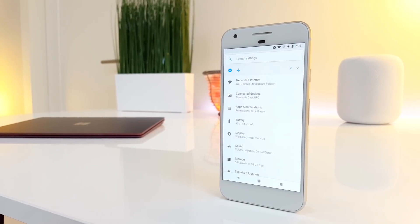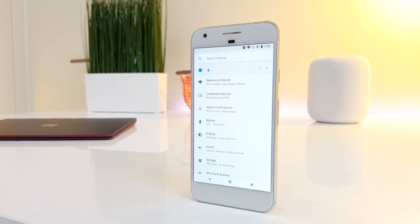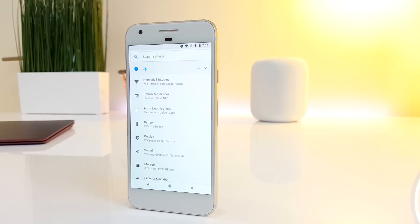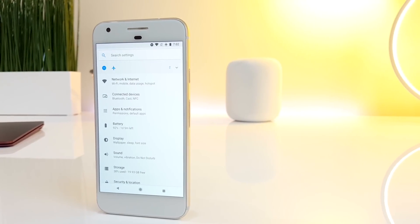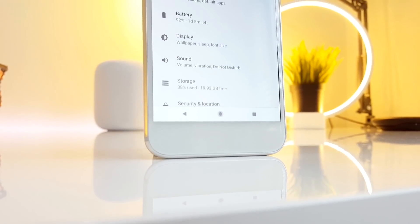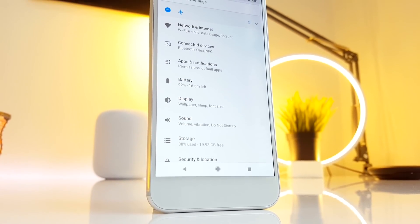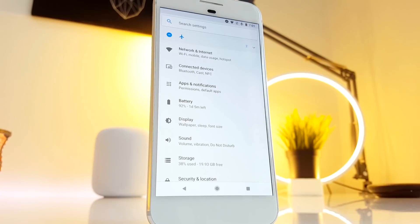One thing that surprised me a lot is that the OLED screen is actually a lot better than some of the 2017 flagships I've tried. The biggest thing is that the screen doesn't go blue when you look at it off-angle. The bezels are massive, but the panel itself is about on par with the Galaxy S7 — meaning it's really good — and it even handles outdoor use very well.